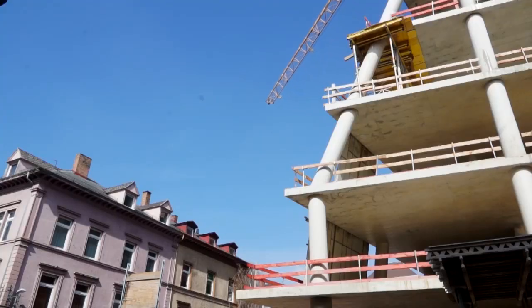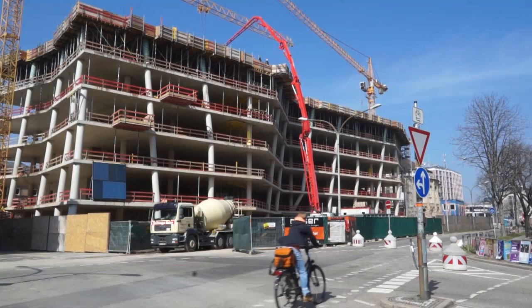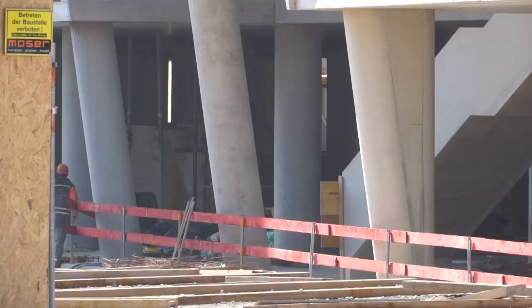It's a special project for sure, first because the building has a very unique shape, then because of its inner city location, which is very challenging. I think this building will shape the face of the city of Freiburg, and I'm looking forward to walking past it when it's finished and seeing the kinds of reactions it receives from people who go past it.